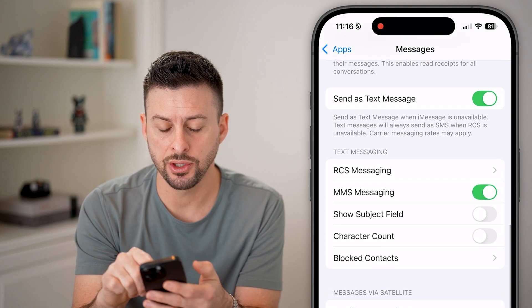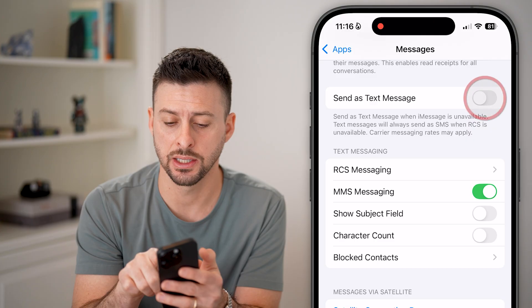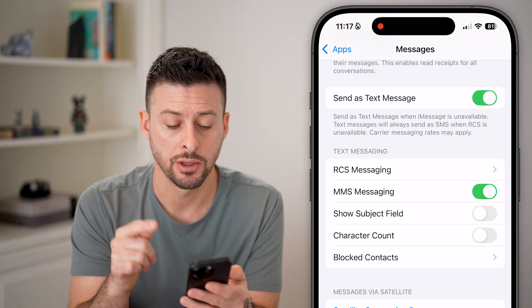Scroll down as well, and you can see Send as Text Message. Turn this off for a few seconds, and then turn it back on to re-enable text messaging on your phone.